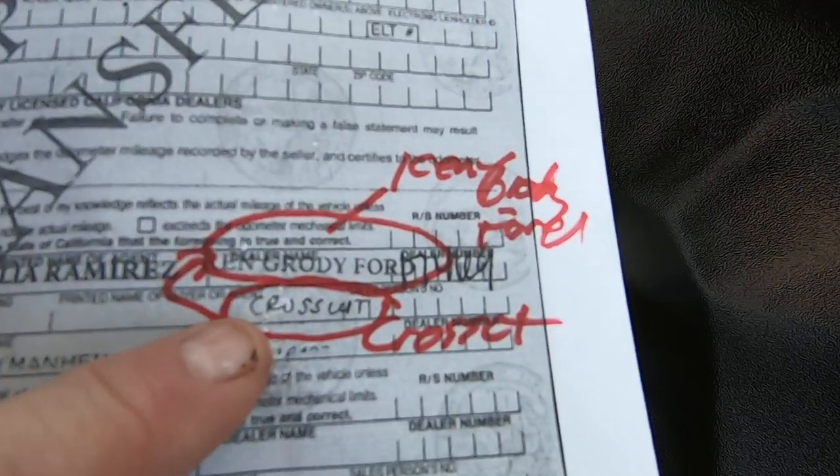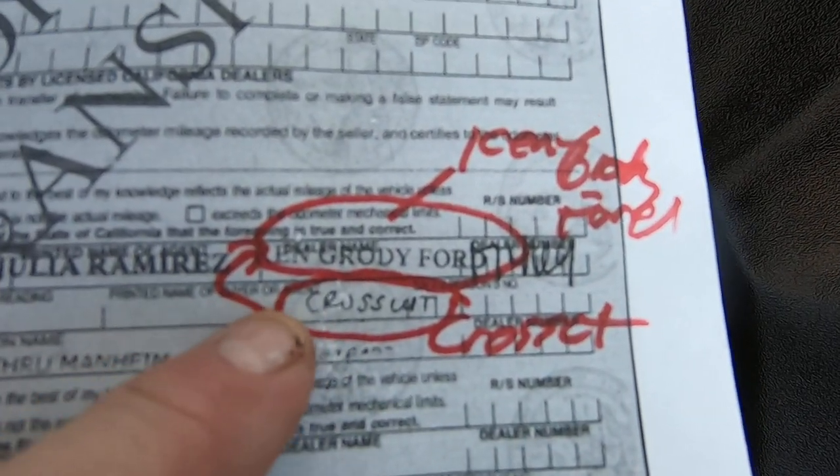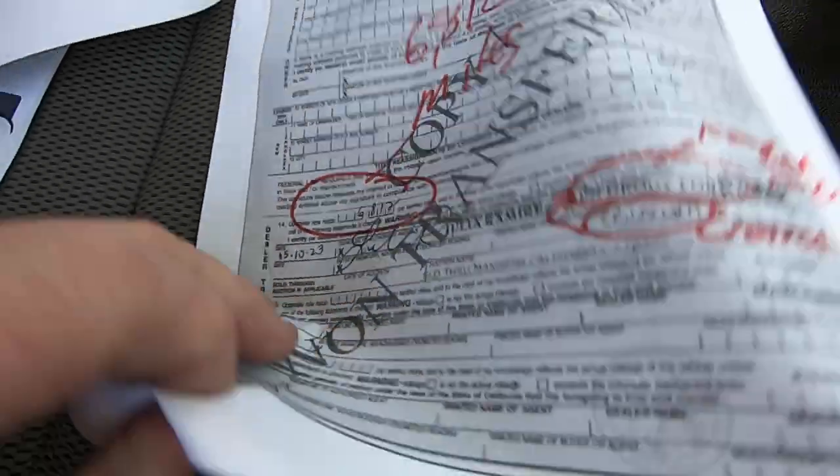Here is the back of the title. 6,812 miles — that's actual. Crosscut is the name of the buyer. That's us. Ken Grody Ford. That happened 5/10/23.